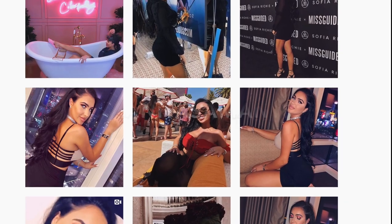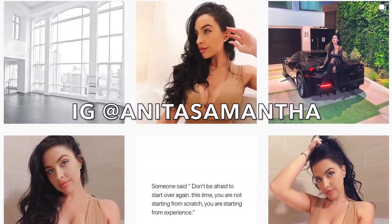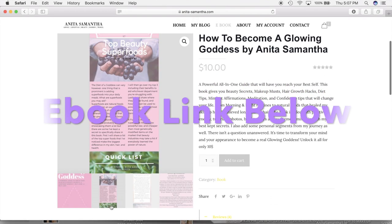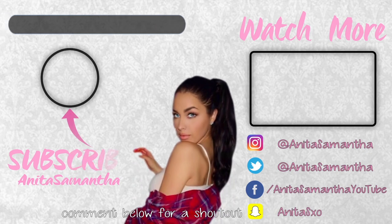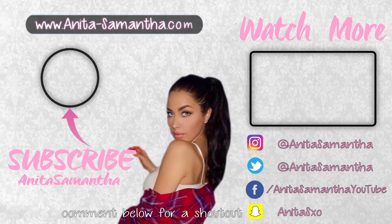Please give this video a big thumbs up if you made it this far, and follow me on Instagram at Anita Samantha. My $10 ebook 'How to Become a Glowing Goddess from the Inside Out' is linked down below. I'll see you every Friday at 3 p.m. Eastern time for a new video!